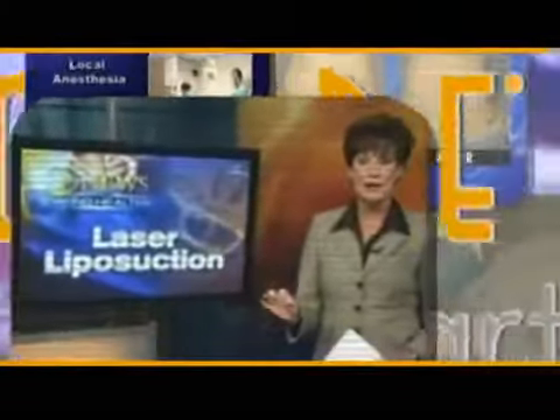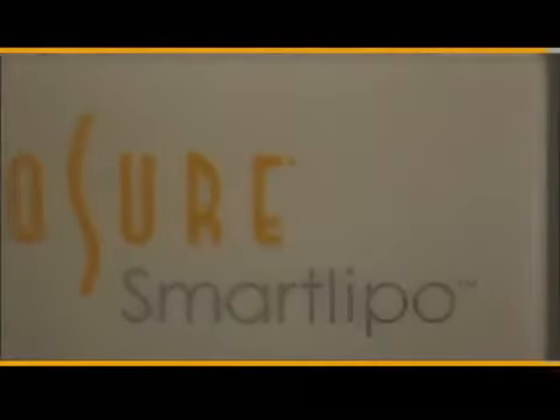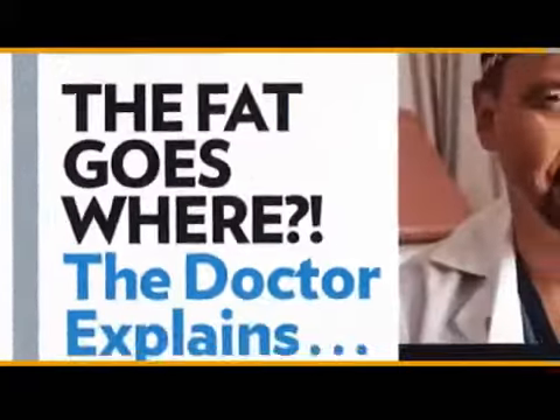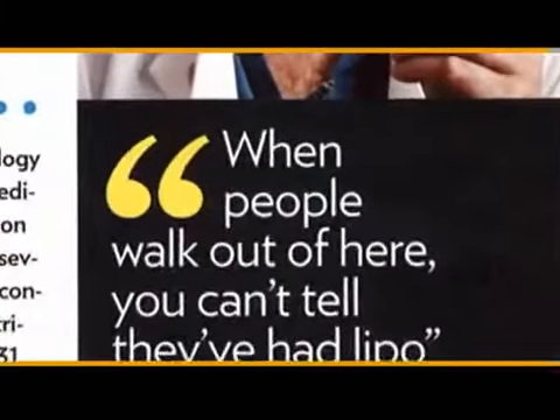There is a major new high-tech advance in one of the most popular cosmetic procedures in the United States. A breakthrough new way to melt fat and tighten skin has just been cleared by the FDA. People are buzzing with the news of Cynosure's revolutionary SmartLipo — the industry's first laser body sculpting system.